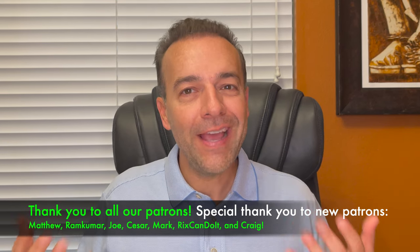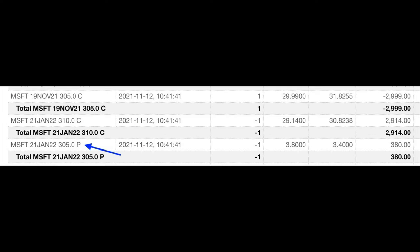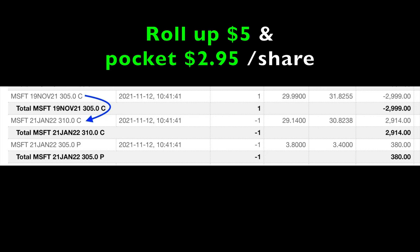So what can we do to generate enough cash to roll our strike price up? Here's what we did. We bought to close the third Friday of November $305 call option — that cost us $29.99 per share. Simultaneously, we sold the third Friday of January $310 call option for $29.14 per share. Now we could have left it at that, but I don't like to roll options for a debit. Our long LEAPS call option increased in value nicely, but at this point we're out of pocket $0.85 per share for rolling this short call. So in order to avoid rolling this call for a debit, simultaneously we also sold the third Friday of January, far out of the money, $305 put option, for which we were paid $3.80 per share. In all, we were able to roll our short call option up by $5 and still pocket $2.95 per share.